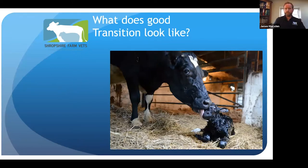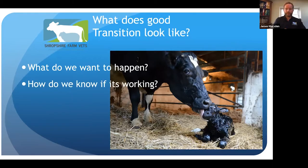So what does good transition look like? We'll consider what we want to happen during the transition period, how do we know if the transition period is working for your farm, and how do we get better. Ultimately, as time goes by, things improve — farms increase their milk output and attempt to reduce costs. We want more productive, healthy, happy cows, and there's always a chance to improve no matter how good we are.